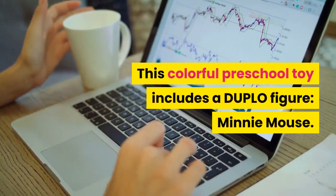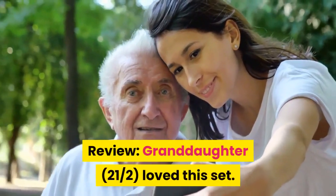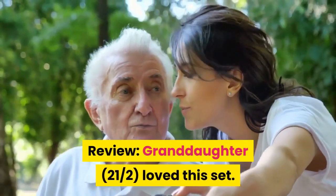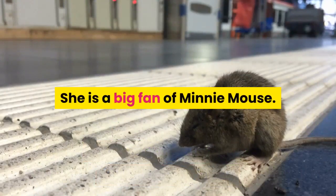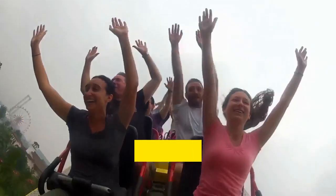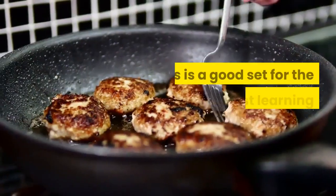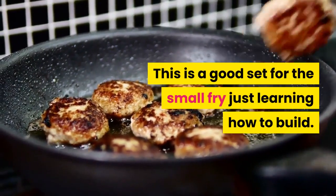This colorful preschool toy includes a DUPLO figure of Minnie Mouse. Review from a granddaughter: she has loved this set. She is a big fan of Minnie Mouse and especially liked the plane Minnie rides in with her camera, but she wondered why it didn't actually take pictures. This is a good set for small children just learning how to build.